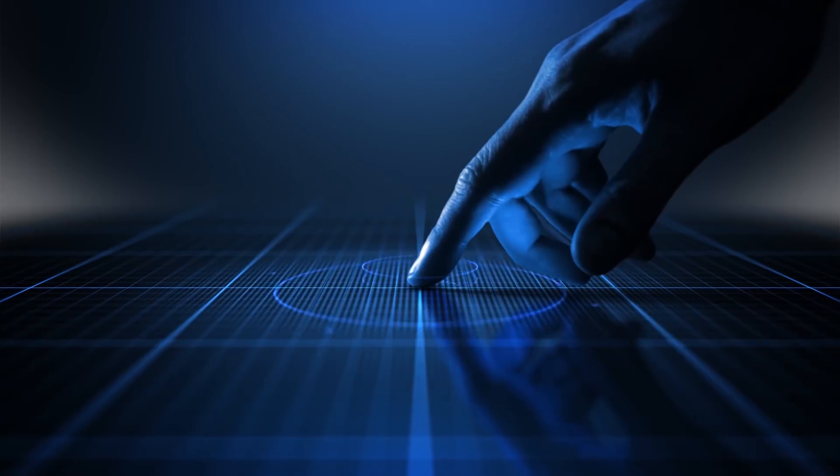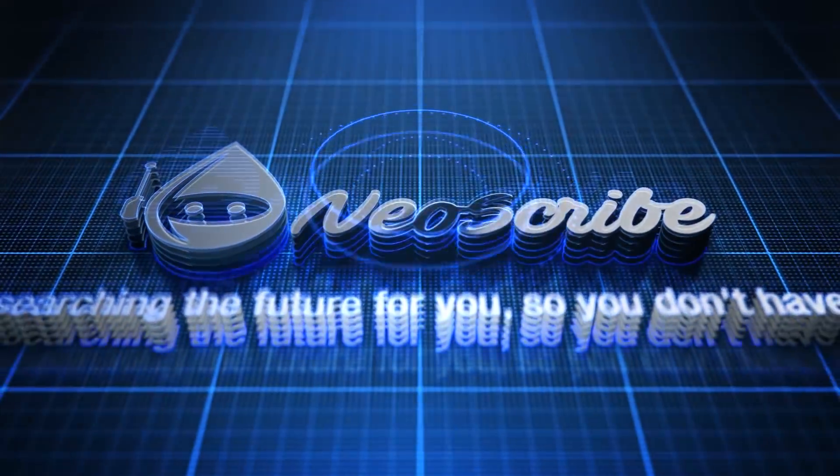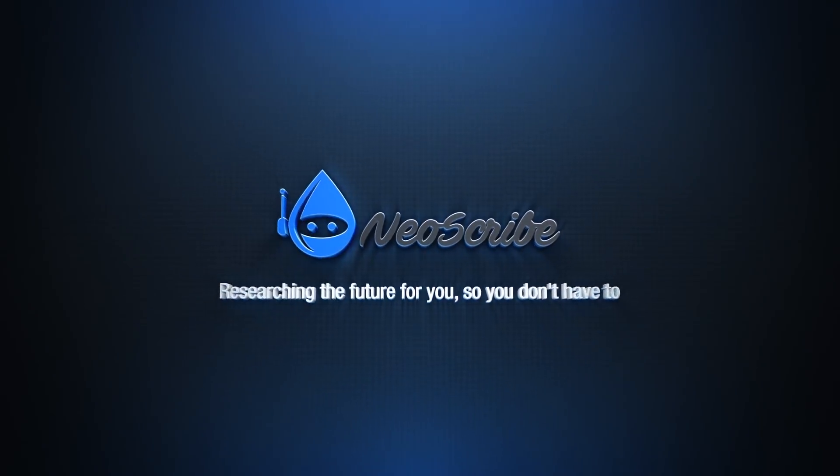Alright, that's all I have for now. I hope you enjoyed your journey. If you did, please leave a like and subscribe. I am Neoscribe and I'll see you on the next journey.